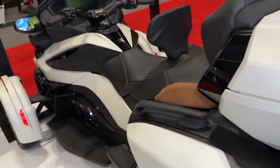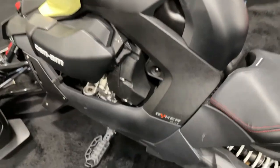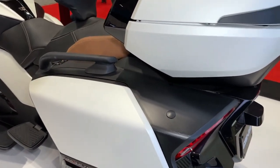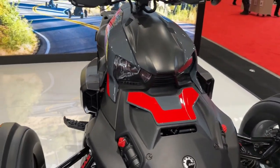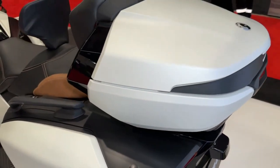With its lightweight construction and responsive handling, the Riker Rally offers agile and nimble performance, allowing riders to navigate through traffic and tight spaces with ease. Can-Am's commitment to quality and reliability ensures that every Riker Rally is built to withstand the rigors of off-road riding while maintaining peak performance.